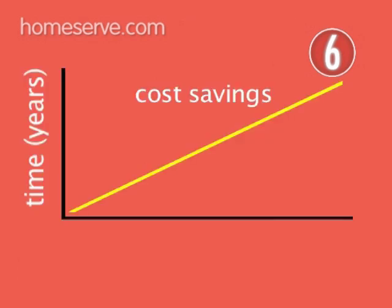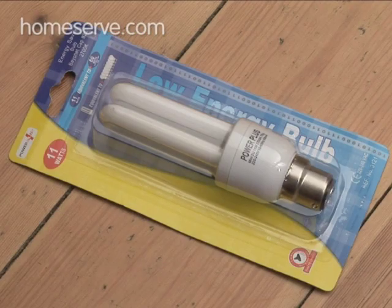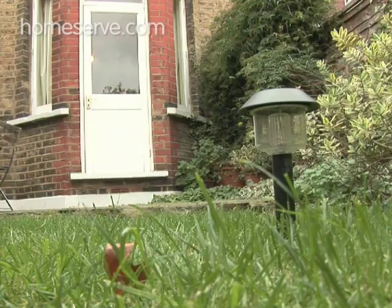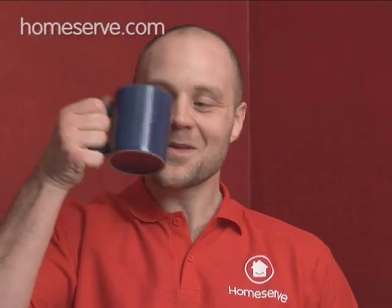Be aware, however, that cost savings are likely to be made over quite a number of years, so this isn't generally something that's worth doing solely on financial grounds. If you follow these simple steps, you will notice a huge difference in your energy consumption at home, your bills will be lower, and you will be helping to preserve our environment. Now sit back and enjoy your energy-improved home.